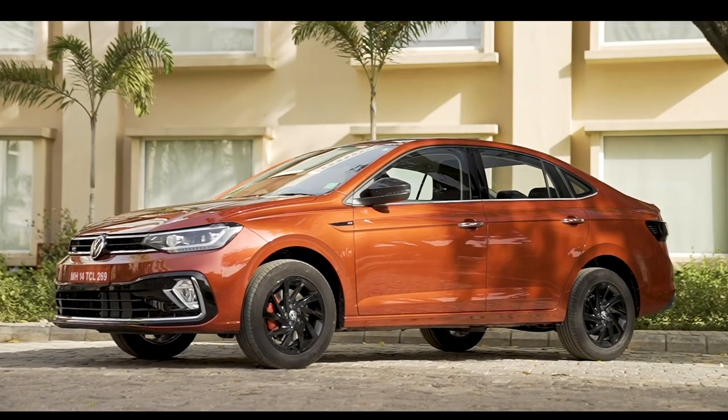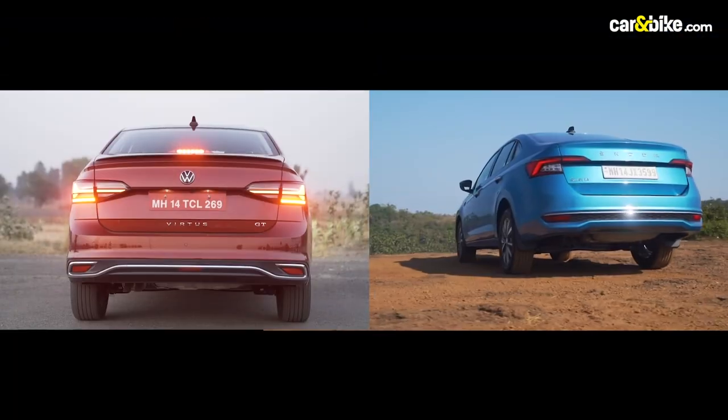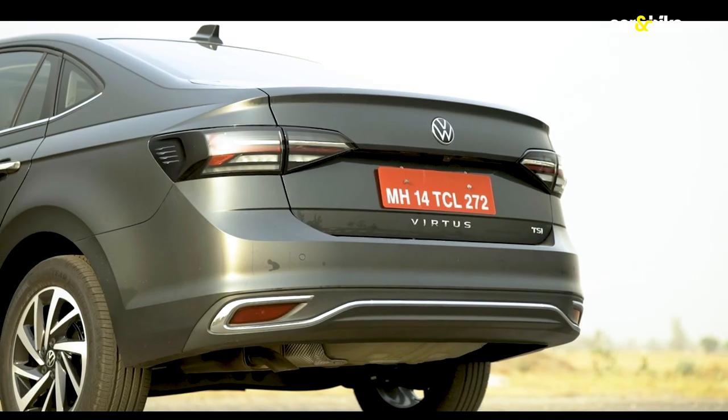It's based on the same platform as the Škoda Slavia and there's a lot that both cars have in common, but clearly the Virtus just looks a class apart.